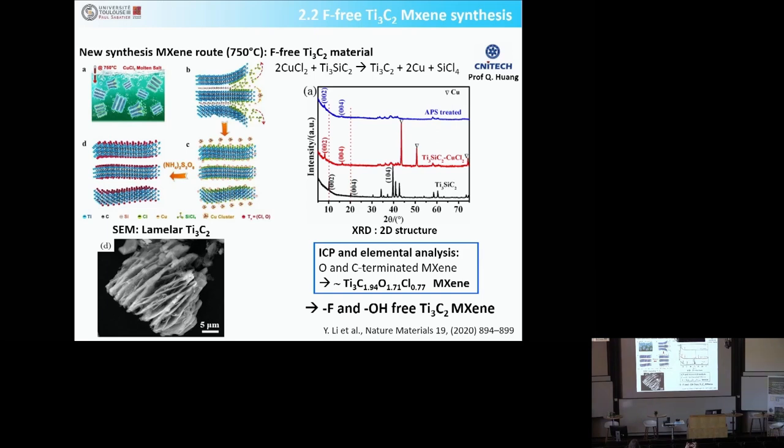The resulting material is a lamellar, accordion-like Ti₃C₂. After synthesis you wash with ammonium persulfate to oxidize and remove the copper. XRD shows the expected 00L peaks confirming the 2D structure. The composition is titanium, carbon close to 2, oxygen, and chloride — no OH, no hydroxy groups on the surface, verified by TPD-MS. So this material is fluorine-free and free of OH, terminated only with chloride and oxygen.